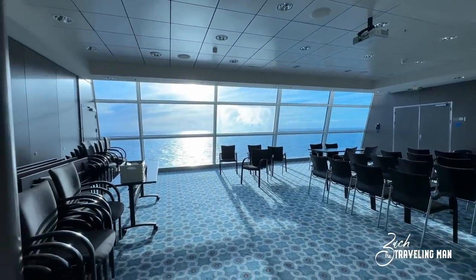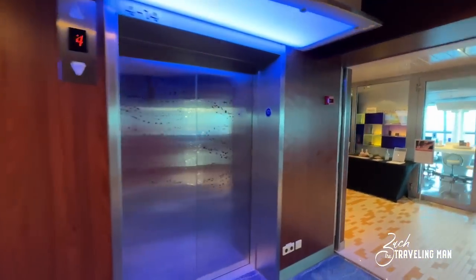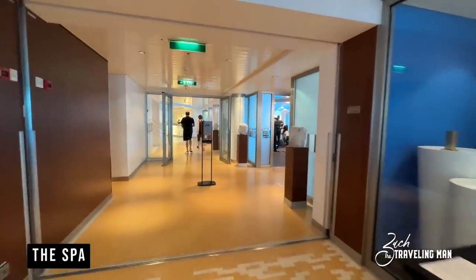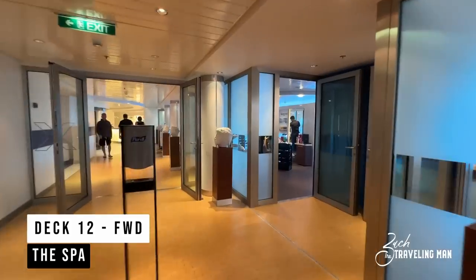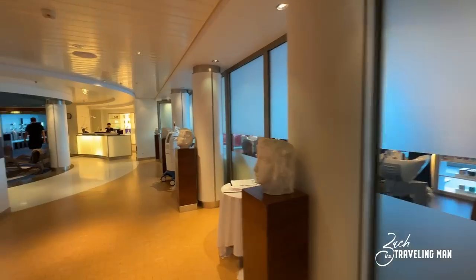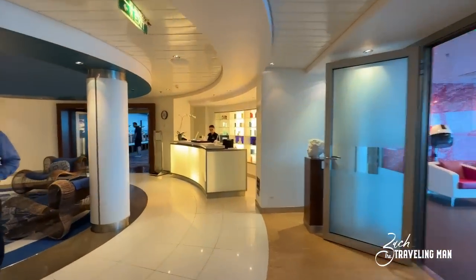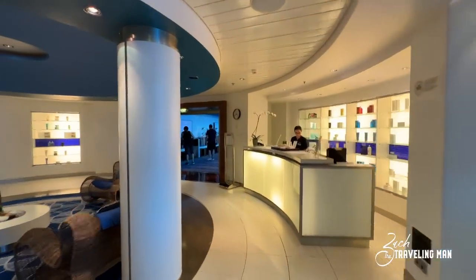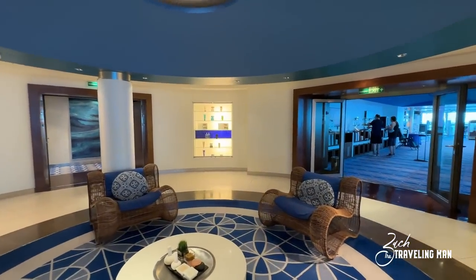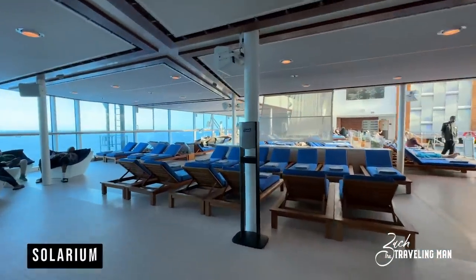Dropping down to Deck 12 — there is no Deck 13 on the ship — starting in the forward of the ship, we find the spa on board Celebrity Solstice. There are plenty of features at the spa: a full beauty salon where you can get your hair cut, massage therapies, skin treatments, and all different treatments. I recommend you drop by on the first day of your cruise when they're offering tours to see all the fantastic opportunities.